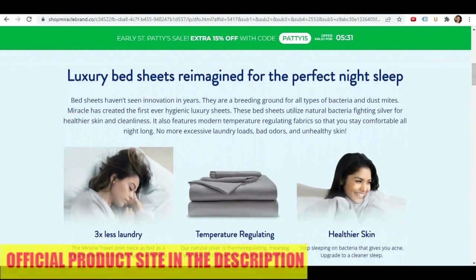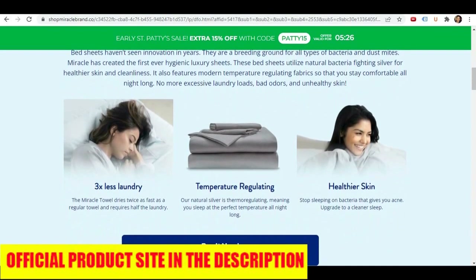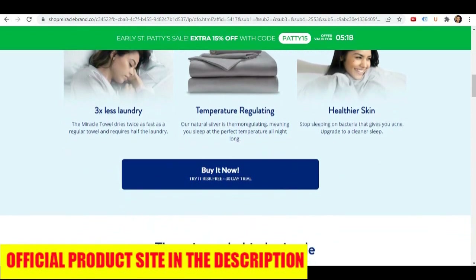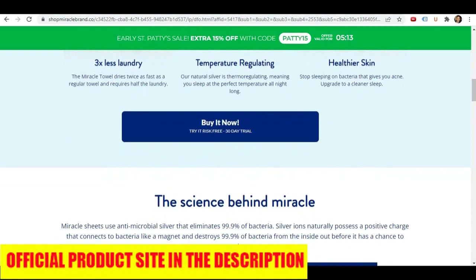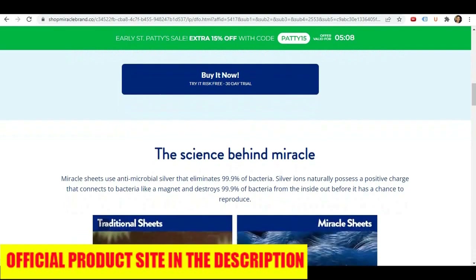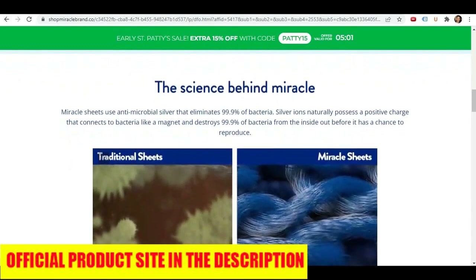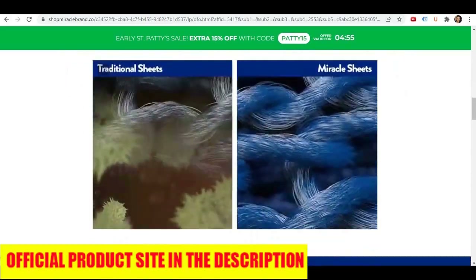But before we get into this review, first a little bedroom horror story. If you didn't know already — and hopefully I don't scare you too much — your bed could be a breeding ground for a whole host of germs such as bacteria, fungi, viruses, and even bugs. This is due to the combination of dead skin cells, sweat, saliva, dandruff, and even food particles left behind on your bedding. This might make you think differently when you crawl into bed tonight. And that's where Miracle Sheets come into the picture as a potential solution to neutralize the horrors hiding in your bedding.